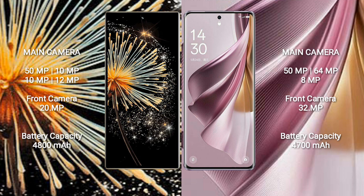The Xiaomi Mix Fold 3 features a rear quad-camera setup of 50MP plus 10MP plus 10MP plus 12MP, and a 20MP front camera. The Oppo Reno 10 Pro Plus features a rear quad-camera setup of 50MP plus 64MP plus 8MP, and a 32MP front camera.